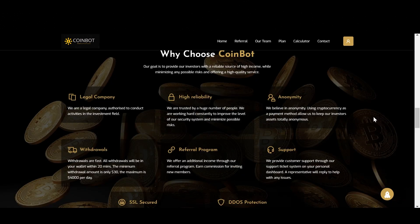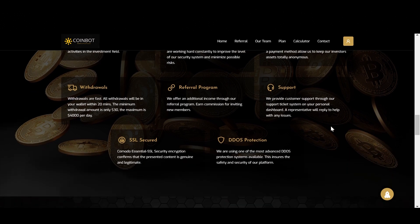Now why should you choose CoinBot? It says it's a legal company, they offer high reliability, anonymity, quick withdrawals, and a referral program. So the next thing you would probably want to do is share your referral link so that you can get an extra percent daily. I will leave my referral link down below in the description if you want to use it. And then they have 24/7 support, which is of course really great to know. And it's SSL secured and they have protection for packets.